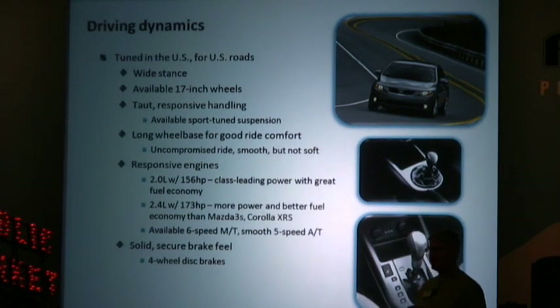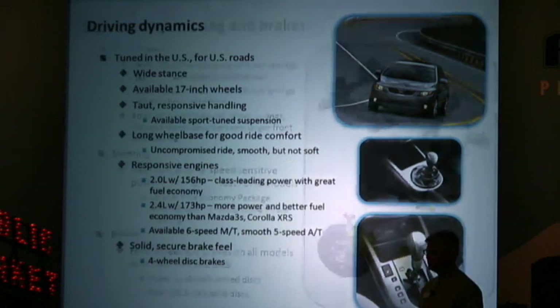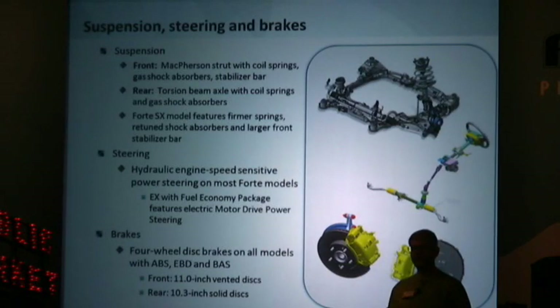There's an available six-speed manual — Kia's first six-speed manual — as well as a smooth-shifting five-speed automatic with sport shift feature. The suspension is front McPherson struts with a torsion beam rear axle. The Forte SX model features firmer springs, retuned shock absorbers, and a larger front stabilizer bar.